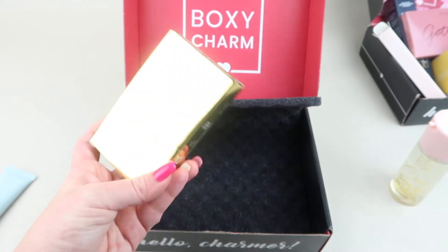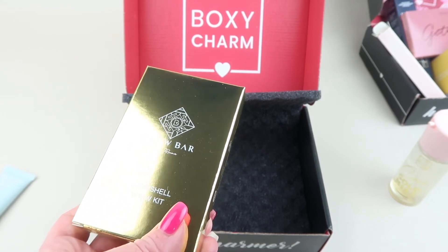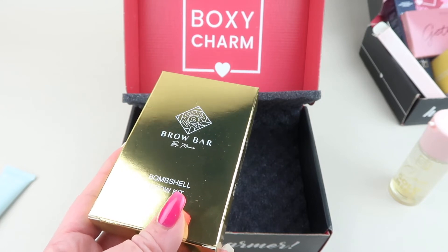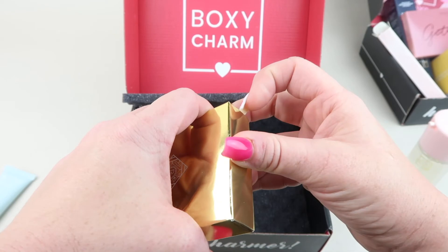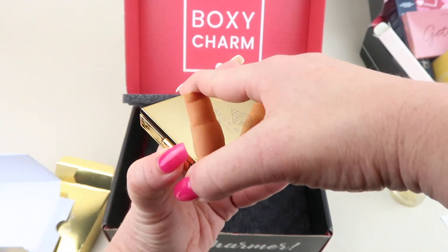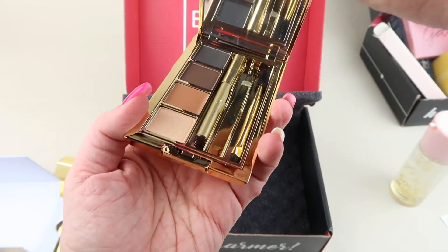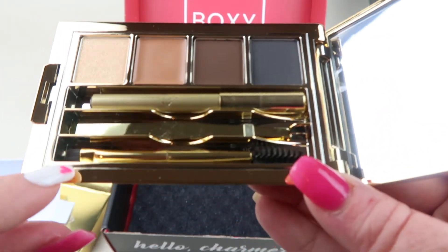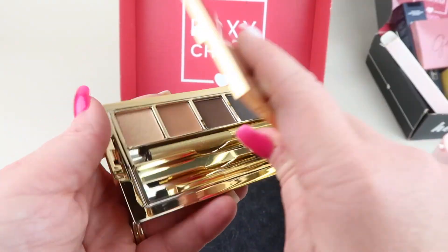I believe this is my customized item — the Brow Bar by Rima Bombshell Brow Kit, retailing for $40. It's described as the golden goddess of all brow kits. It contains tweezers, a brow pencil, a two-sided spoolie with brush, highlighter, concealer, and two shades of brow powder. There's a button on the front — push it and it pops up. You have the pencil, the spoolie with brush, and your colors — a dark brown and a black. It looks really nice.